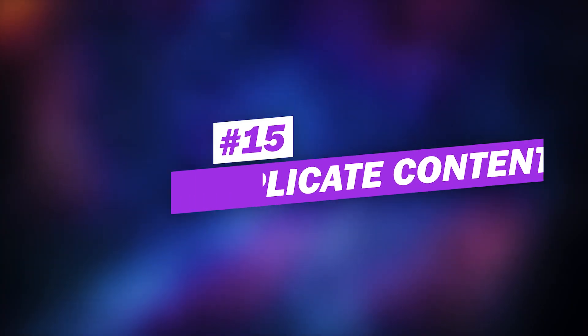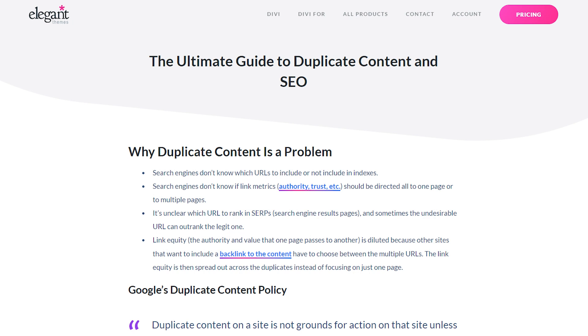Number fifteen: avoid creating duplicate content. Duplicate content is the same or very similar content that can be found in multiple locations or URLs. This can happen for a few reasons, but it will lead to each variation competing against each other in the rankings, or the wrong version being indexed. Check out our guide to duplicate content and SEO for more details.